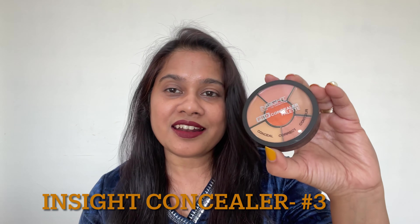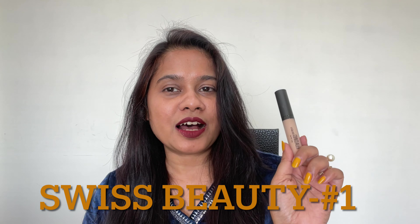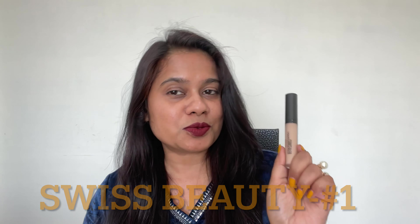I will give a rating to all three concealers. According to my opinion, the Insight concealer comes in at number three. At number two is Maybelline, because I think you can use it for heavy makeup looks. And my number one is Swiss Beauty — I think it is apt for daytime, nighttime, and all kinds of makeup.